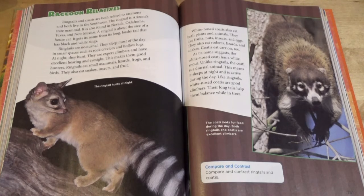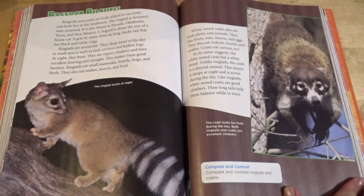White-nosed coatis also eat both plants and animals. They like fruits, nuts, insects, and eggs. They also eat rodents, lizards, and snakes. Coatis eat carrion too. As its name suggests, the white-nosed coati has a white snout. Unlike ringtails, the coati is a diurnal animal. This means it sleeps at night and is active during the day. Like ringtails, white-nosed coatis are good climbers. Their long tails help them balance while in trees. The coati looks for food during the day. Both ringtails and coatis are excellent climbers.